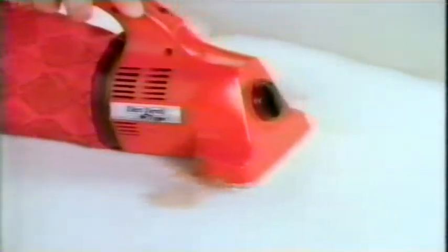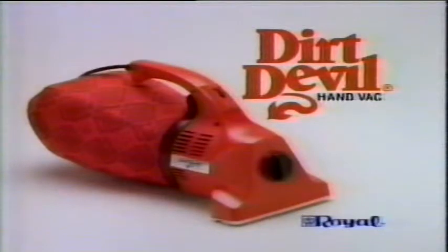And if it's powerful enough to clean up this mess, imagine what it can do with a dirty carpet. You could say Dirt Devil is man's best friend. Well, almost. So get a Dirt Devil and put the power of an upright in the palm of your hand.